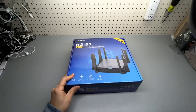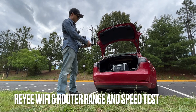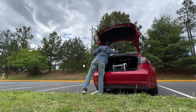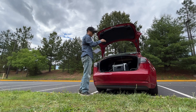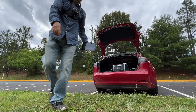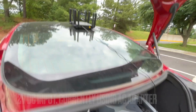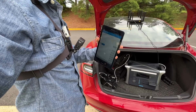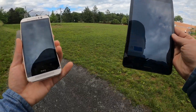I'm doing a range test of the Raye Wi-Fi 6 router with beamforming technology to see how far it will cover my tablets and phone. I'm going to put it on top of my car, and it is currently powered by an Anker power station.